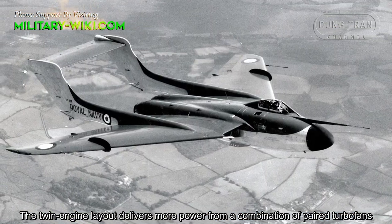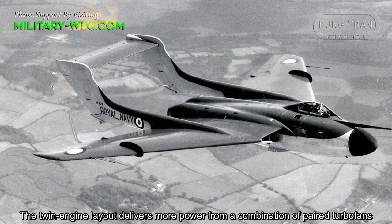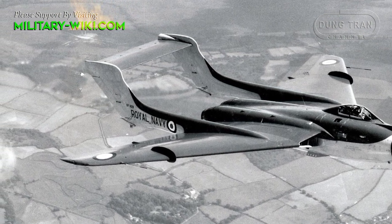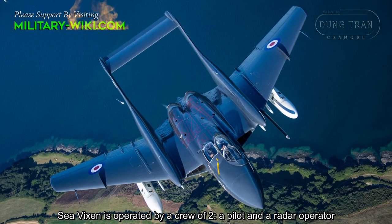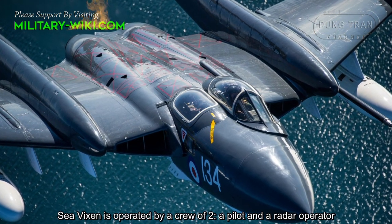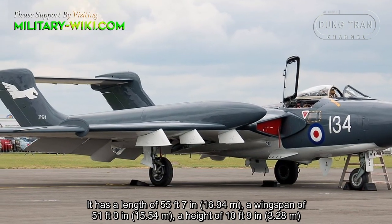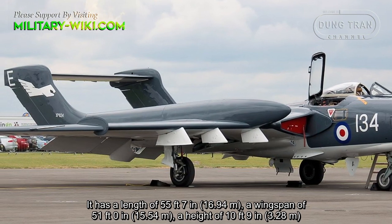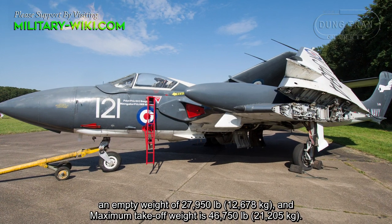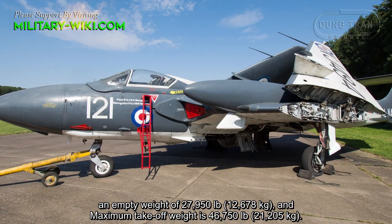The twin-engine layout delivers more power from a combination of paired turbofans. The Sea Vixen is operated by a crew of two — a pilot and a radar operator. It has a length of 55 feet 7 inches, a wingspan of 51 feet, a height of 10 feet 9 inches, an empty weight of 27,950 pounds, and a maximum takeoff weight of 46,750 pounds.